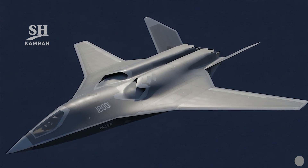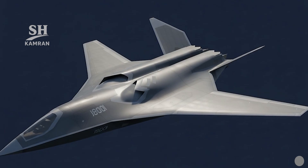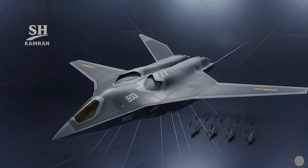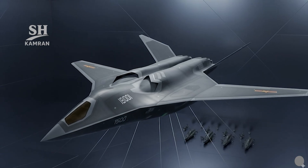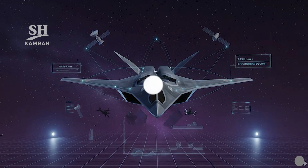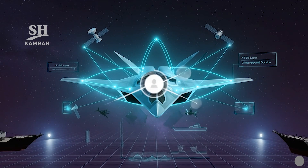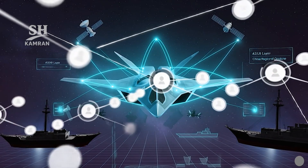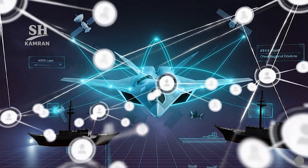It supports naval and land operations in regional scenarios and poses a serious threat against hostile carrier strike groups by launching long-range anti-ship missiles from stealth approach distances. It synergizes with satellite, maritime, and drone reconnaissance target networks, forming a strong anti-access barrier within China's A2AD doctrine.